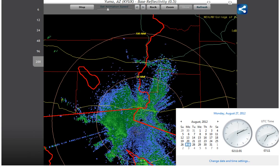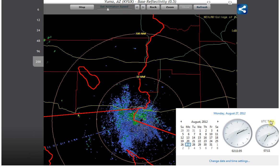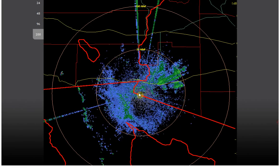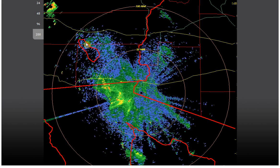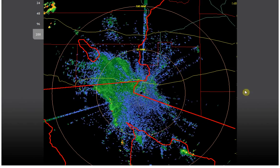Hello, it is Monday, August 27, 2012 at 2:11 a.m. Central Time. I wanted to show you the two Doppler radars, the NEXRAD loops for the Dopplers nearest to the earthquake flurry that we're having just to the southeast of the Salton Sea. And this, of course, is happening as Hurricane or Tropical Storm Isaac is in the Gulf.